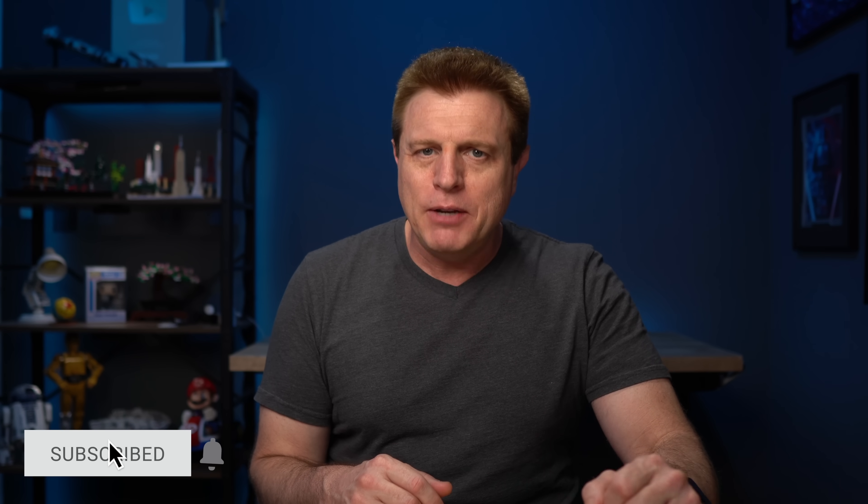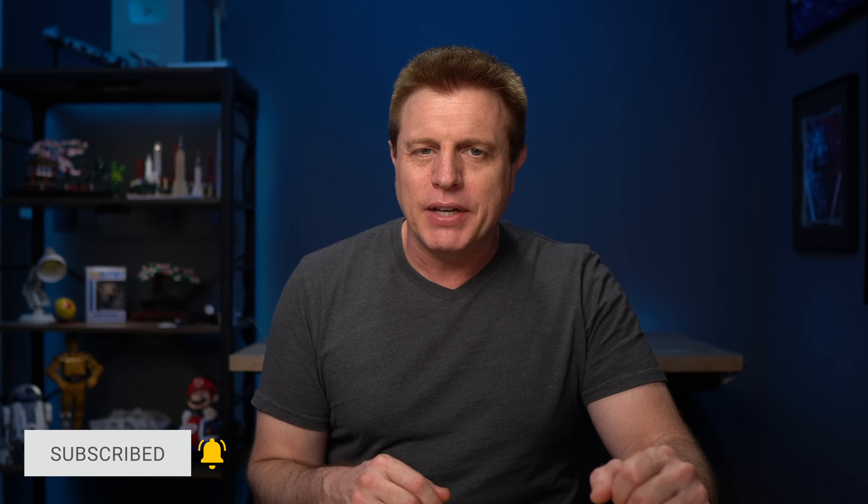Before I get into the list, welcome to the channel. Here I try to help you get more out of your tech and cover the latest in tech. So if you're into these kinds of videos, you like Apple devices or the smart home, definitely make sure to subscribe and check out future videos. Also, at the end of this video, I will put a link to my thoughts on the latest Apple Watch releases that'll be out in a couple of days.